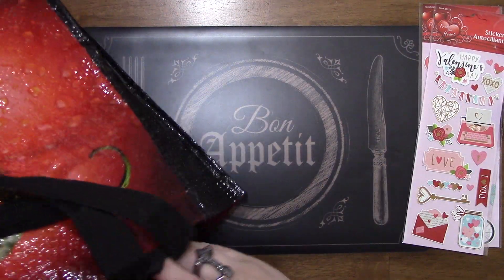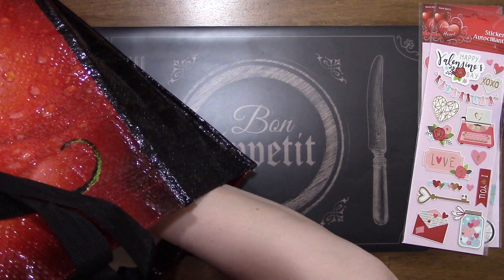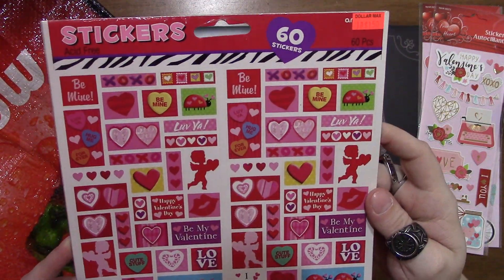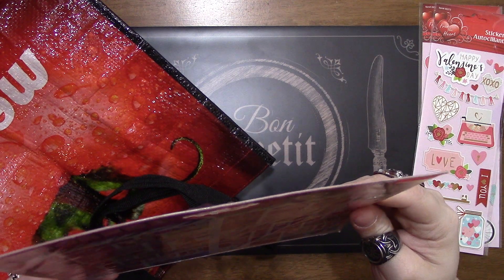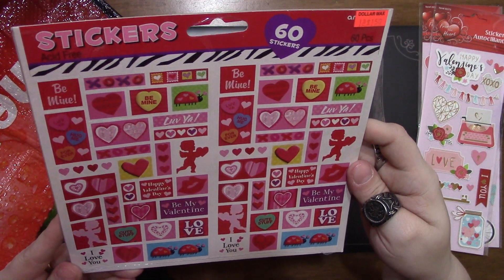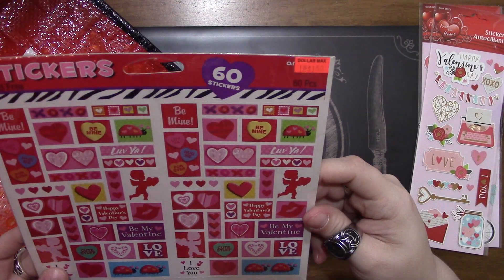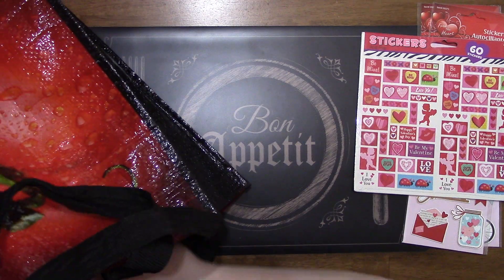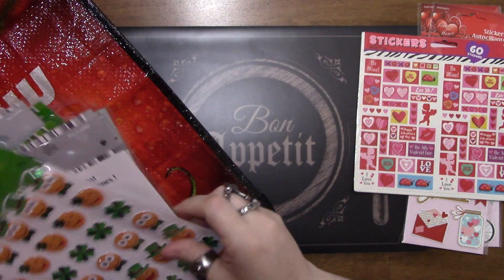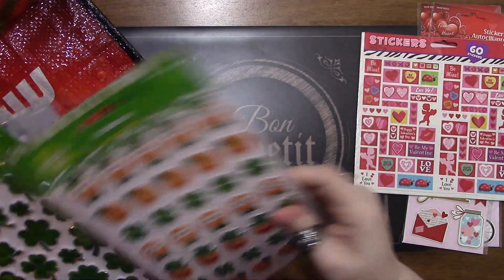I grabbed this set of 60 stickers - I think it's only one sheet, which is fine, but I just really liked the stickers on it, so I went ahead and grabbed it for a dollar fifty.